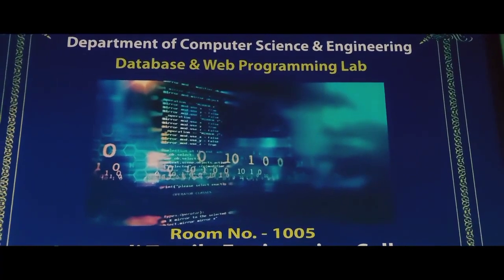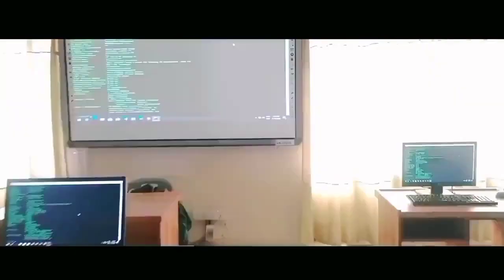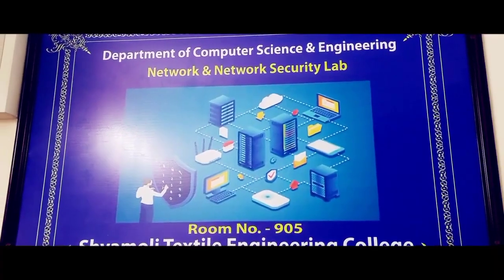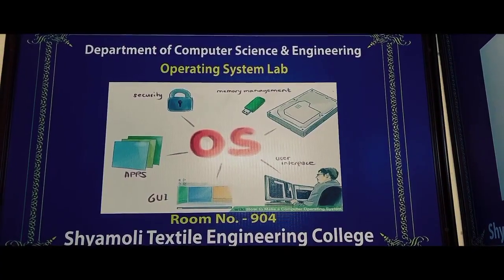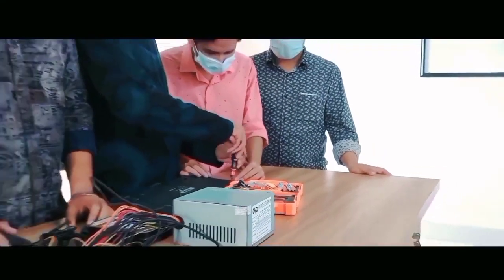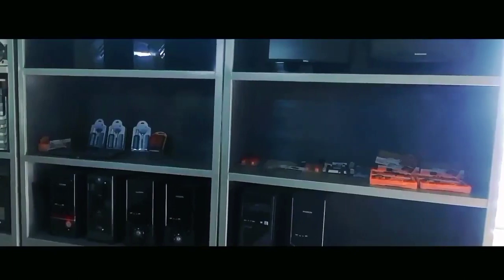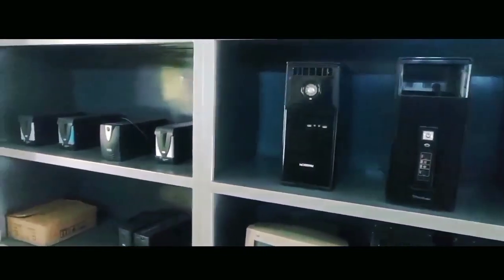The motto of the Computer Science and Engineering department is to build highly efficient engineers who can lead the cybersecurity industry and contribute to making a change in the modern tech world. The Department of Computer Science and Engineering is a high-tech department of STEC with many functionalities and lab facilities for students, including a fully functional server room where students can uphold their skills, and 120 highly configured computers for the lab.